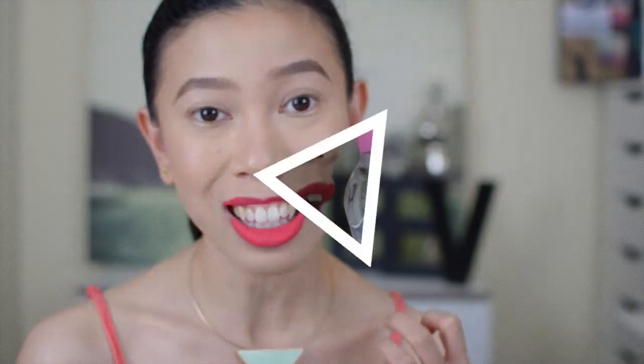Hi guys, welcome back to my channel. This is another collective haul that I have accumulated for the month of March, and since this is my birth month, medyo marami-rami tayong na-haul this month. So let's begin.